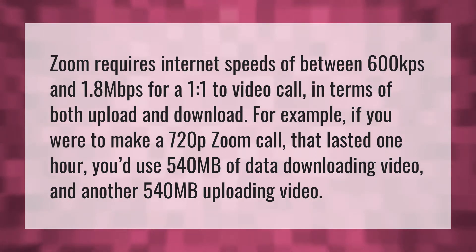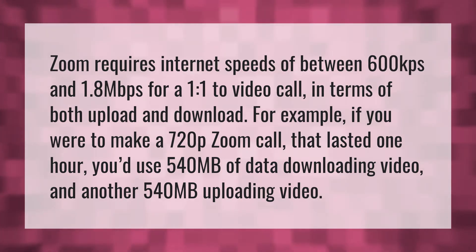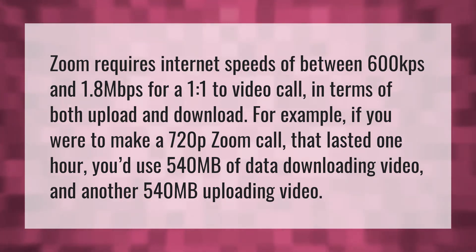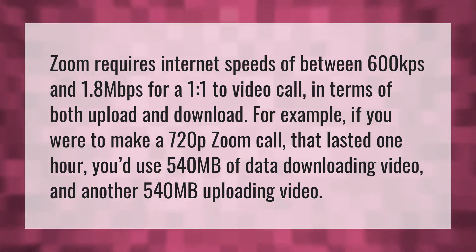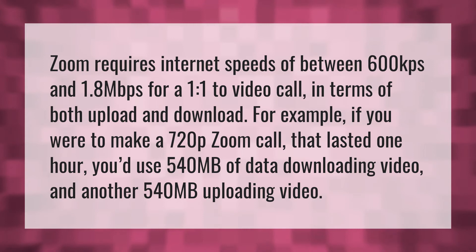Zoom requires internet speeds of between 600 kbps and 1.8 megabits per second for a one-to-one video call, in terms of both upload and download. For example, if you were to make a 720p Zoom call that lasted one hour, you'd use 540 megabytes of data downloading video and another 540 megabytes uploading video.